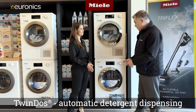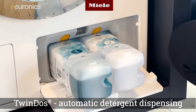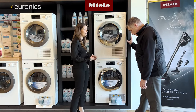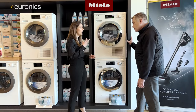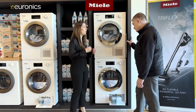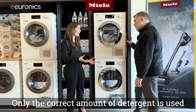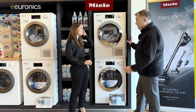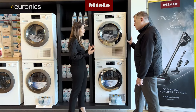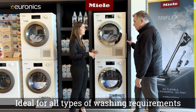Moving to the Twin Dos machine, Marissa explains that Twin Dos is Miele's automatic detergent dispensing system. It uses two types of detergent: Ultra Phase One goes in first as the starting detergent, and Ultra Phase Two follows a few minutes later, containing boosters and a bit of fabric softener. The system dispenses only the required amount depending on the selected program, saving on detergent costs.